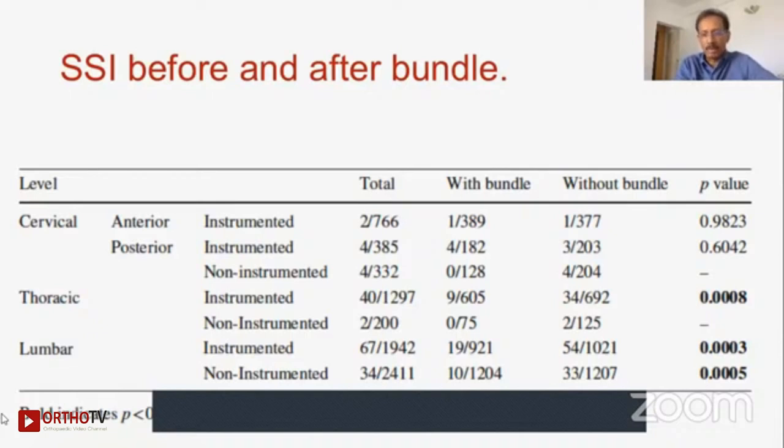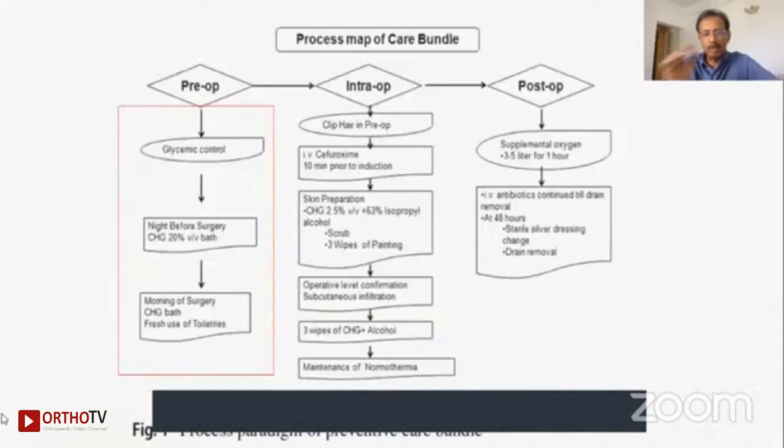Although this was experimented and documented in spine, it is equally applicable to all other specialties. The process map of the care bundle shows that we took a series of precautions and actions in the pre-op, intra-op, and post-operative periods. In the pre-op, there are two important things: glycemic control and a chlorhexidine bath, taken on the previous day of surgery and on the morning of surgery.